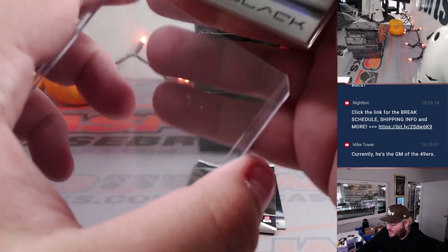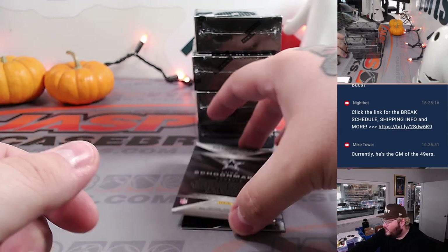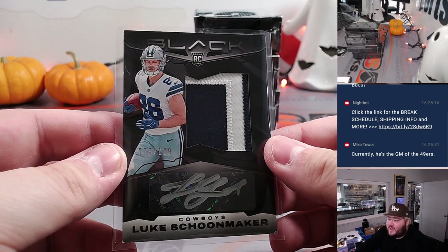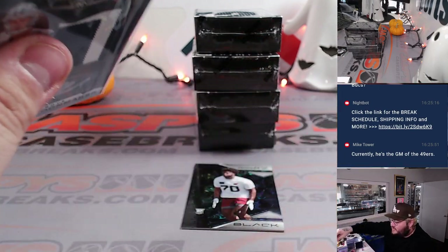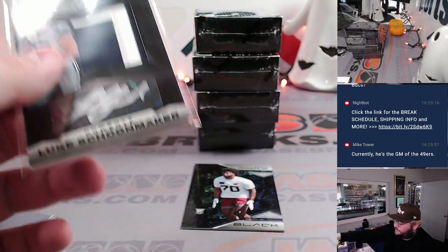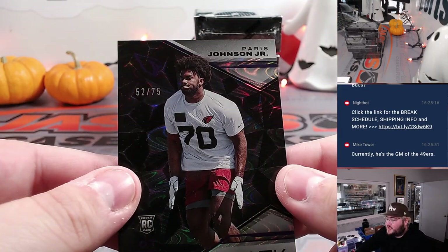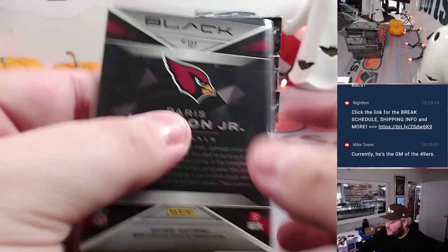He is the GM of the Niners, that's right. RPA for the Cowboys — Luke Schoonmaker, 75 out of 199, two-color patch for Dallas. R&B spot five going to Chris — that's the one free spot giveaway. Then on the rookie with some color, 52 out of 75, Parris Johnson Jr., rookie for the Arizona Cardinals. That's going to go to Bob.